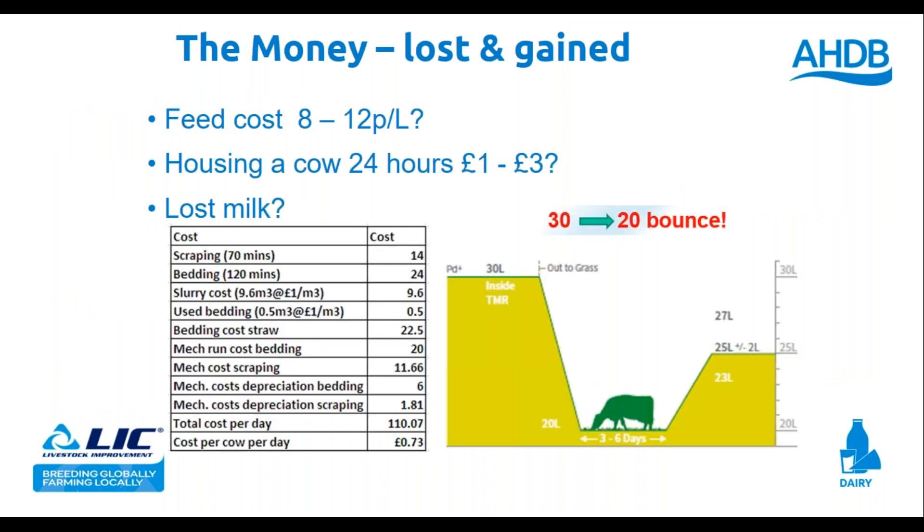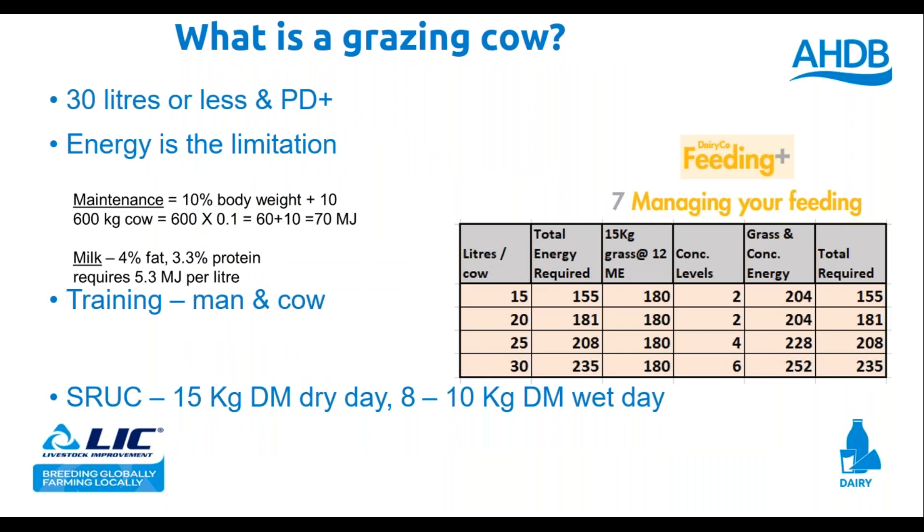The chart here has litres down the side, the total energy required, and I've been fairly generous with the concentration going in because what I'm trying to do is not starve the cow of energy. Those calculations come from Feeding Plus chapter seven — that's my fundamental starting point.